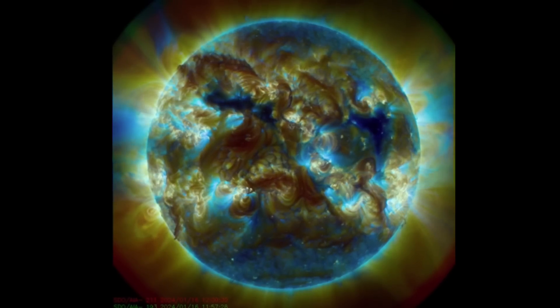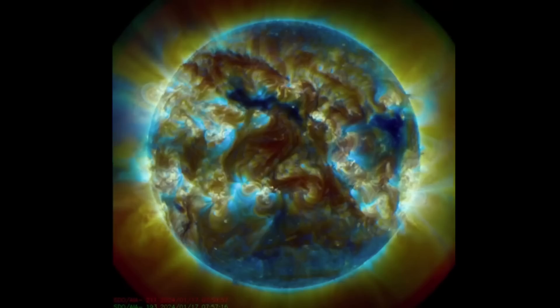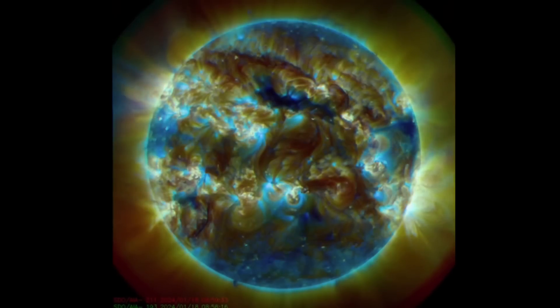There's that plasma filament. Having a look here at multi-spectrum — large plasma filament in the northwest region. That's pretty much the only big deal right now.